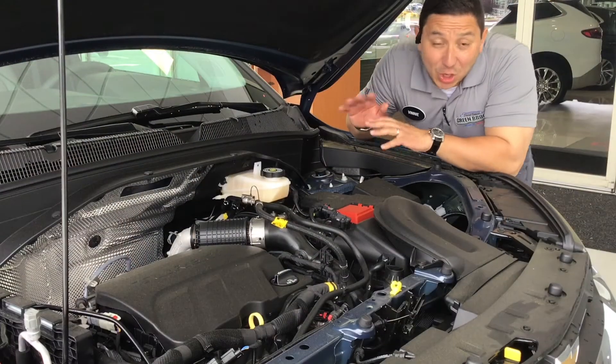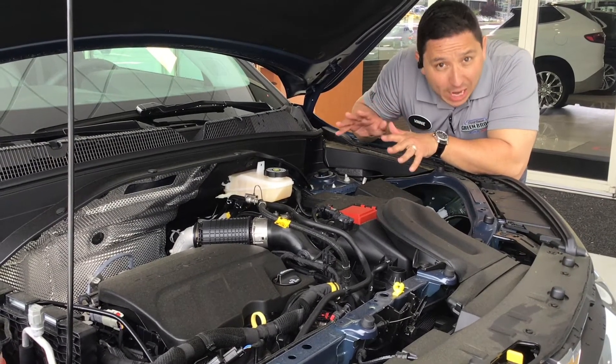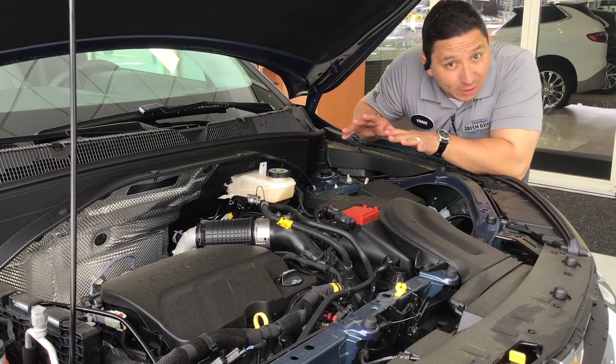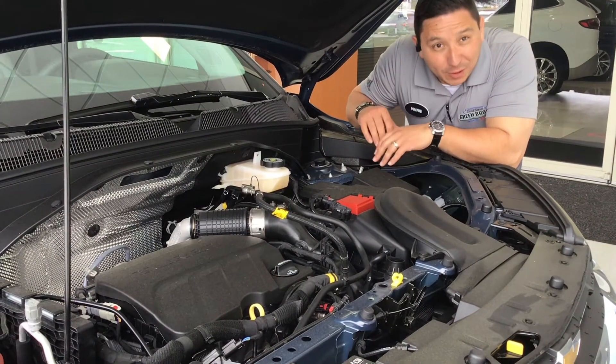Under the hood of this Trailblazer we find an incredible three-cylinder turbo engine that runs on regular gas and gives you a combined 30 miles per gallon, which is incredible.